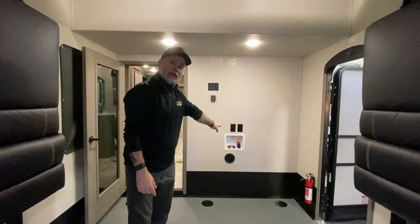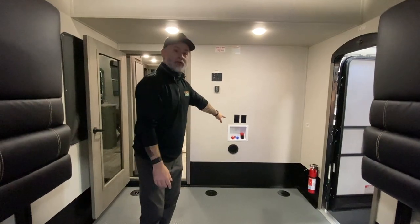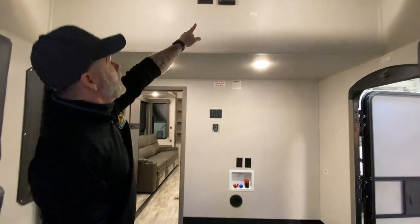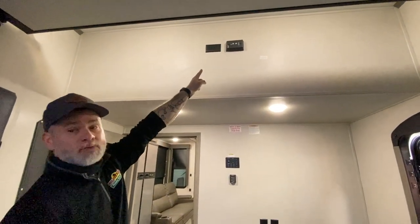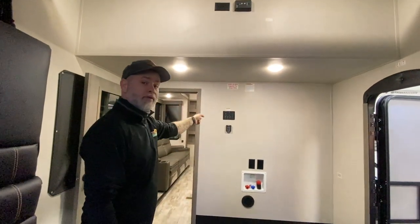It is washer/dryer prep, so if your toy isn't too big you can have a washer/dryer in here. Your TV backer is up here so you can mount a TV up here, and again that's working with that Key TV system so you can watch something back here and something different in the main living area.